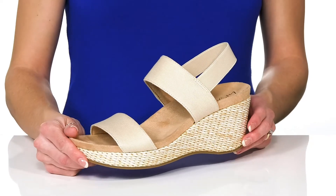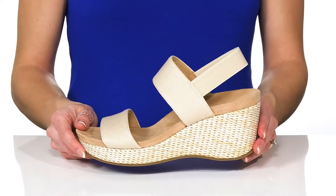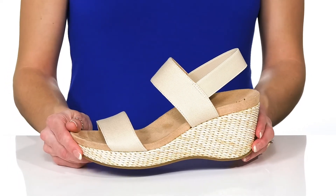You can style these with distressed denim jeans and a floral top for a summery look.